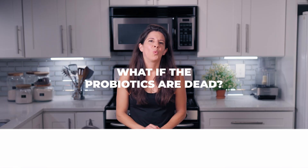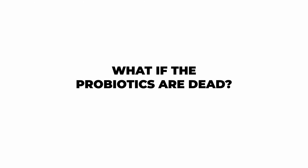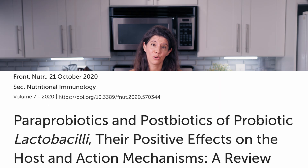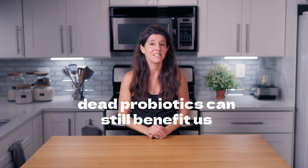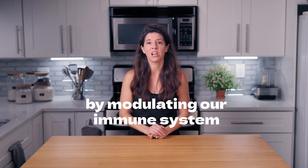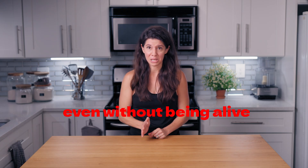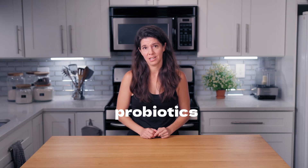And here's a bonus: what if the probiotics are dead? Maybe you blended too high and killed everything. The good news is that even dead probiotics can help. This study shows that dead probiotics can still benefit us by modulating our immune system and reducing inflammation, even without being alive. But if your goal is to populate your gut microbiome, you need live probiotics.